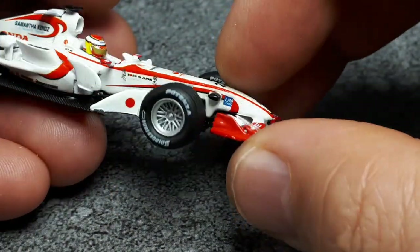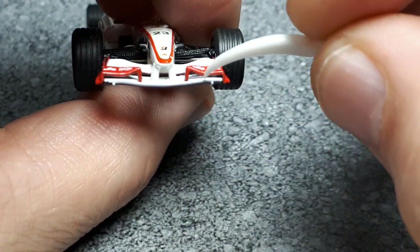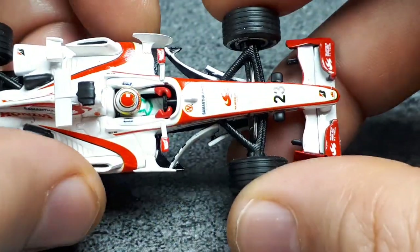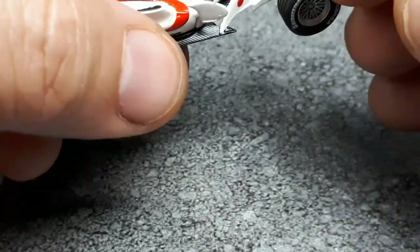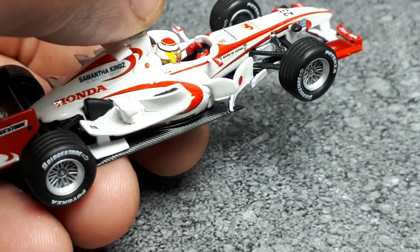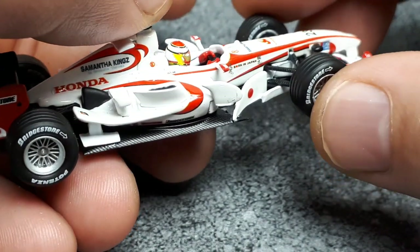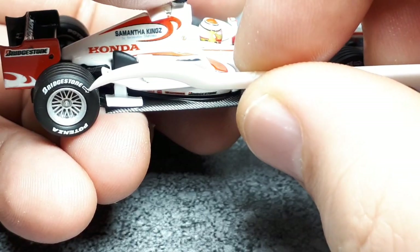The front wing is quite sculptural, like the real car — there's air passing underneath there. The barge boards are there too. And then the underbelly pan is textured again — very very convincing, it looks like carbon fiber. I also like the directional arrows on the tires.